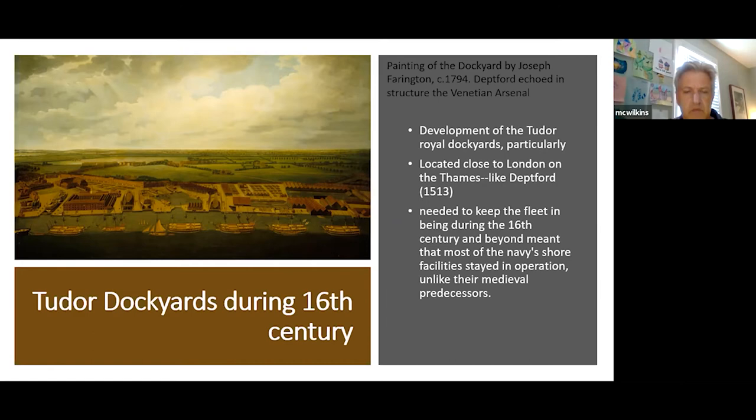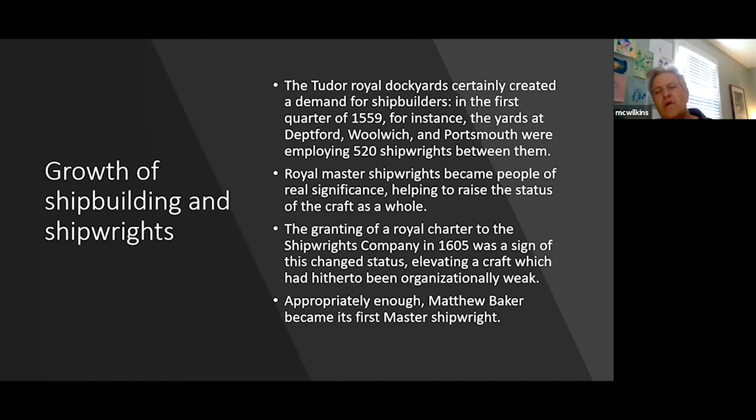Tudor royal dockyards were modeled on the Venetian Arsenal. The imported Venetian shipwrights conveyed their construction sensibility directly to the English, developing a systematized, codified dockyard space and assembly line production. The yards at Deptford, Woolwich, and Portsmouth employed 520 shipwrights between them. Royal master shipwrights became people of real significance and status, elevating the craft as a whole — no longer just someone who built boats but someone deserving respect. The granting of a royal charter to the Shipwrights' Company in 1605 signaled this elevated and organized status.